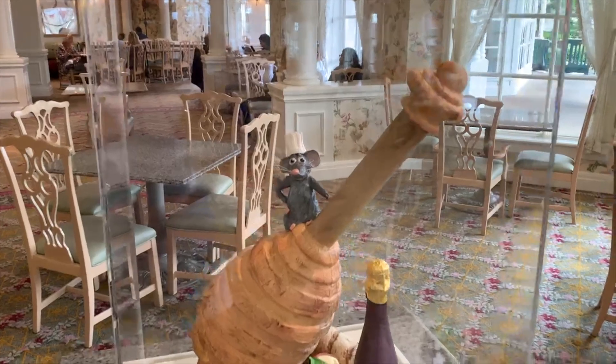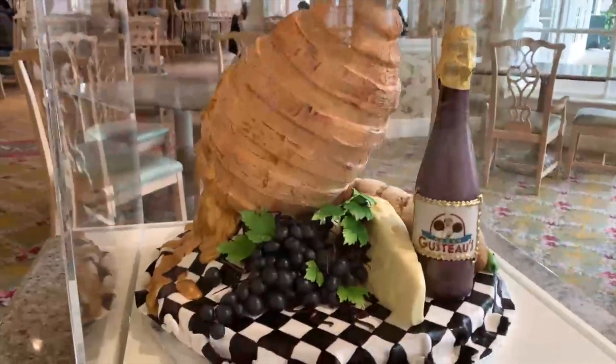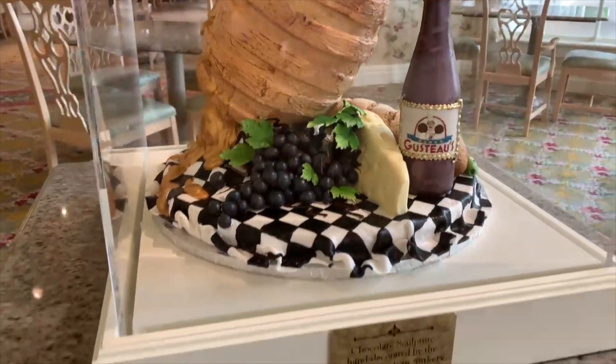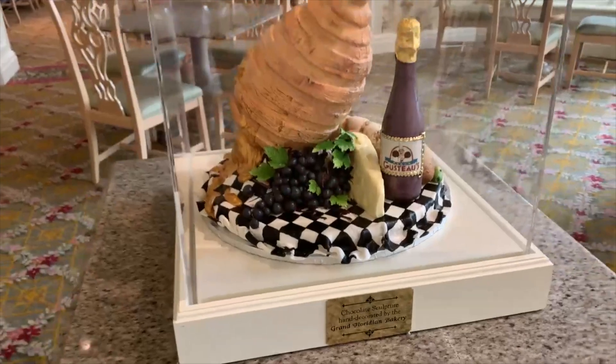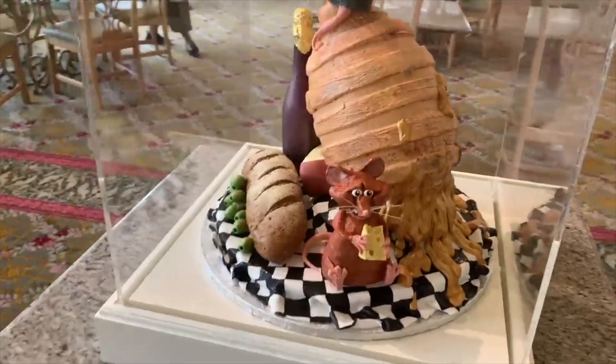There aren't too many eggs in the lobby unfortunately, but there is another place we can look — the Grand Floridian Cafe. Back at Christmas time that's where they put the smaller scale gingerbread house, and they've switched it out. They had a Valentine's display, so maybe there's a big display. It is not Easter themed but it is Ratatouille — and no one's gonna complain about Remy, as well as some Gusteau wine. That label is so cute. And look at Remy on the back snacking on some cheese — I really like this piece.